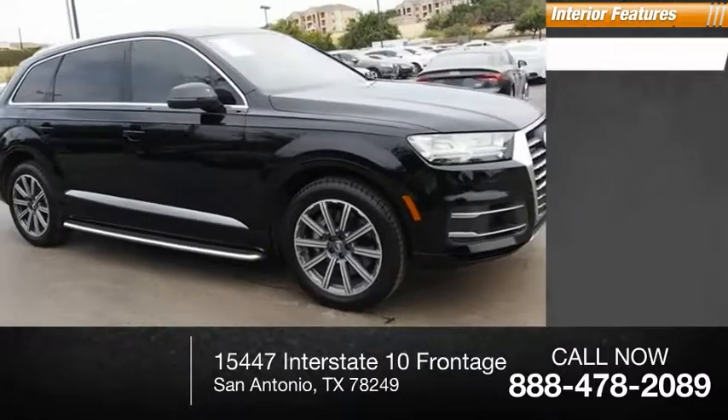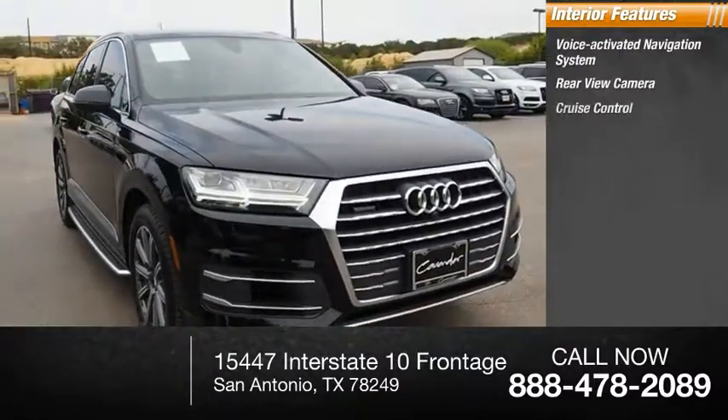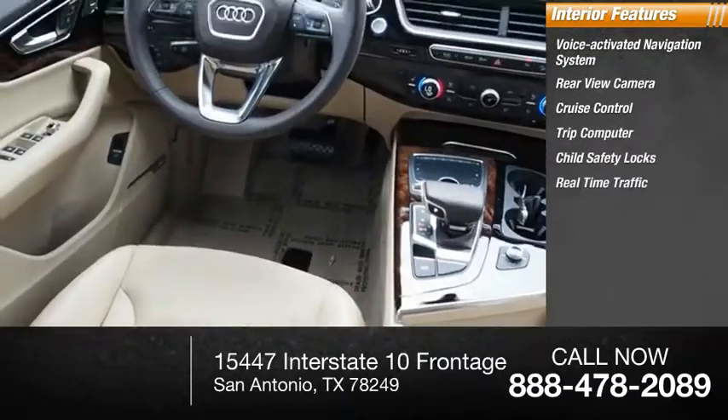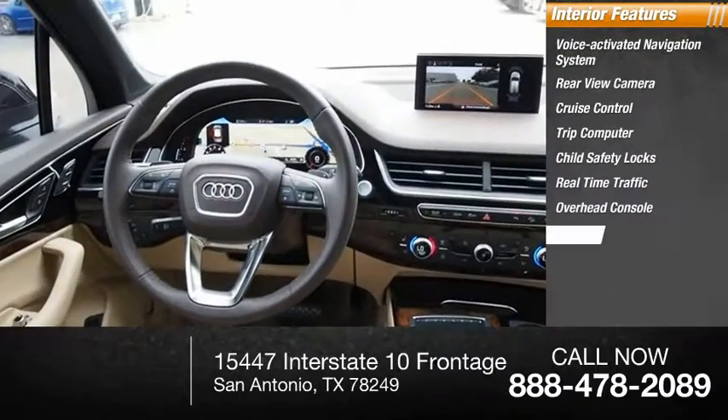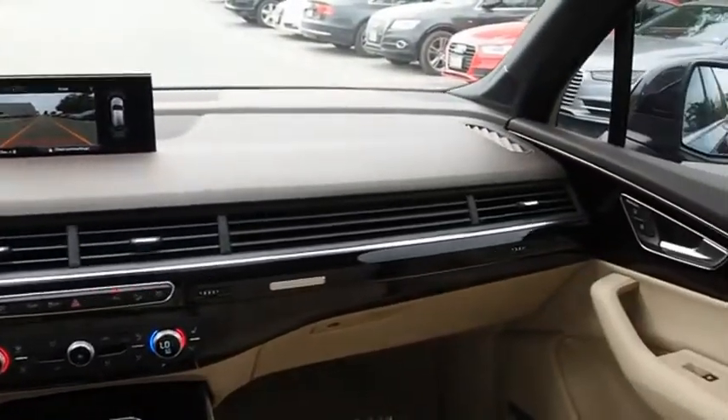Inside, you'll find a voice-activated navigation system, rear view camera, cruise control, trip computer, child safety locks, real-time traffic, overhead console, and trip odometer. Elegant, functional, and nimble — and the list goes on.